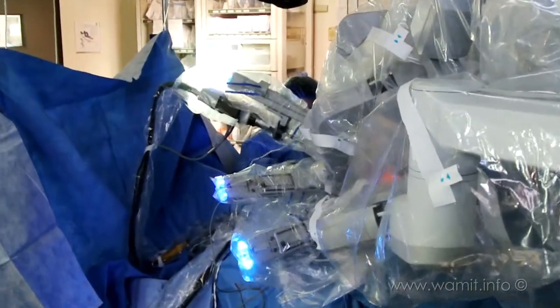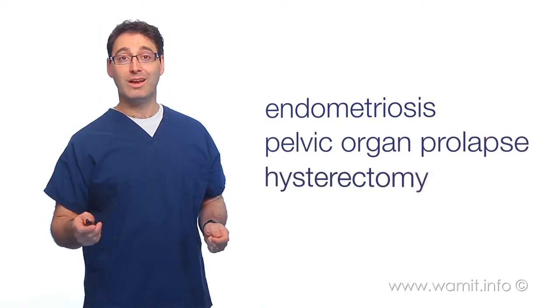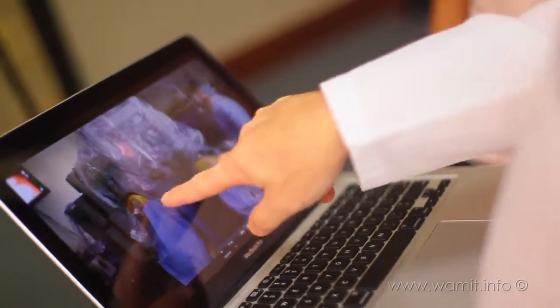Robotic surgery can be very useful for patients who have endometriosis, pelvic organ prolapse, and also complicated hysterectomy. It is also very useful for those patients who have ovarian cancer. If you are contemplating robotic surgery or any condition, it is most important that you seek out an expert for that care.